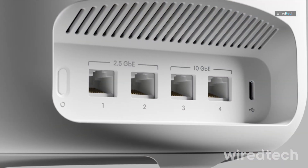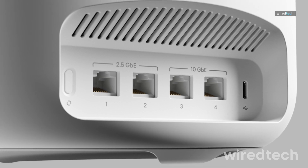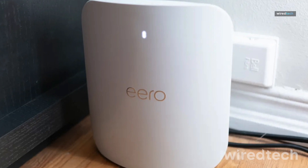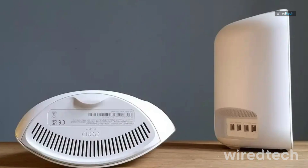If you want reliable, high-speed internet with smart home integration, this is the router to get. Make your home smarter and faster with the Amazon Eero Max 7.